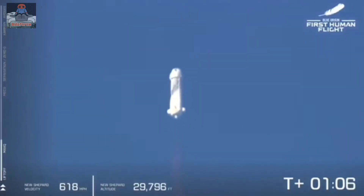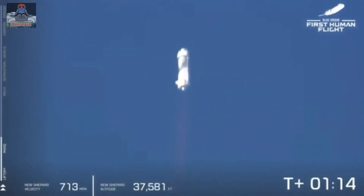BE-3 engine, liquid hydrogen and liquid oxygen as the propellant. It's nice — not just clean in terms of beautifully performing, but what comes out of it is steam.